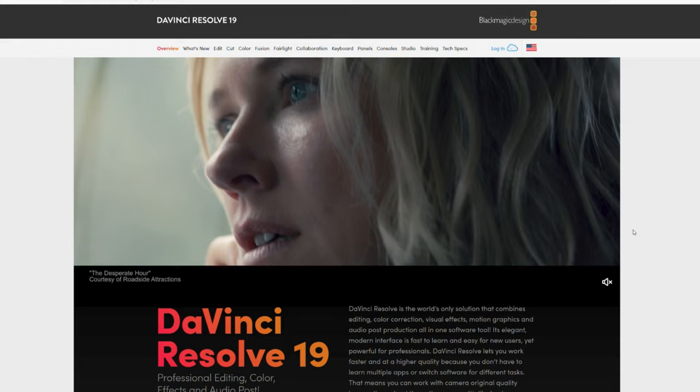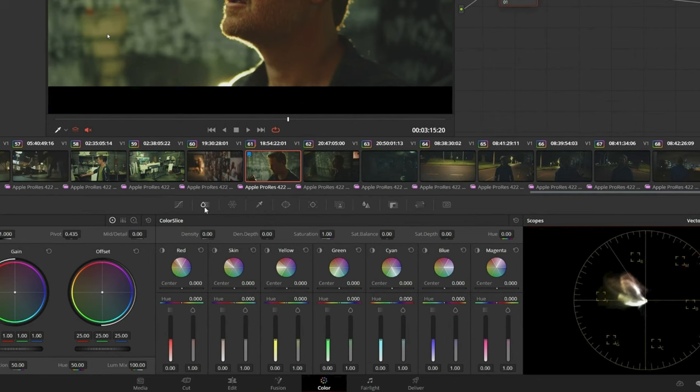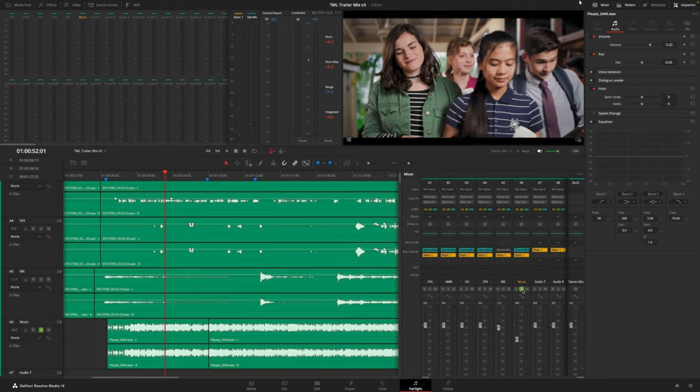In their live stream they also announced that DaVinci Resolve Studio 19 beta is already out. I haven't tried it yet — just downloaded it but haven't taken a look. There are a lot of new features going on in there. It's going to be so exciting. There's a new color slice that supposedly makes color grading much more fun, and also a lot of new tools in Resolve Studio.